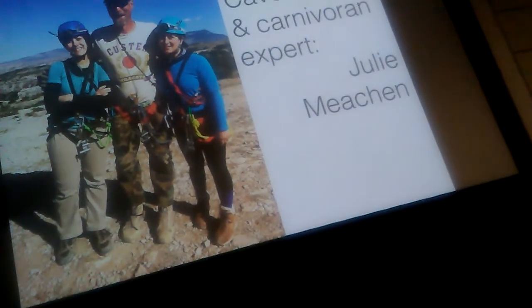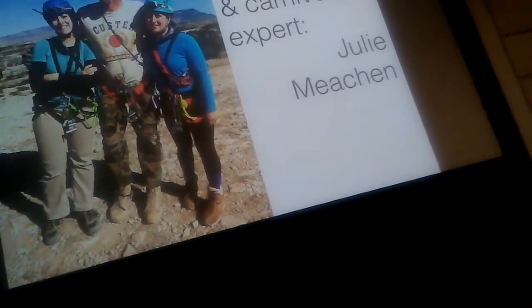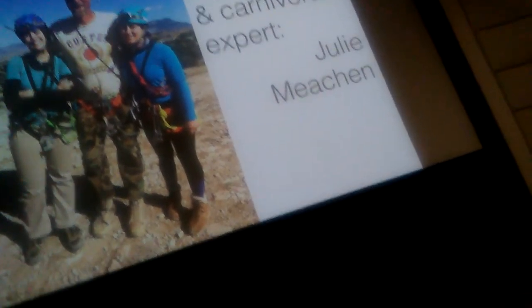This is Julie Meacham, one of the lead scientists at the cave, and Ian, one of our cavers who has been really helpful over the last couple of years.